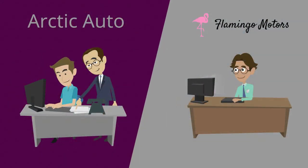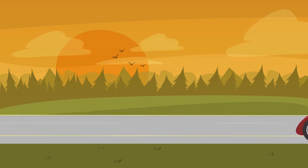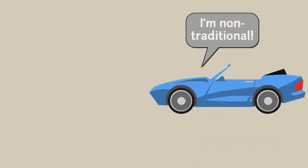It just so happens that Pink Flamingo Motors is interested in buying Little Red from Arctic Auto, and it isn't long before Little Red is purchased again and motoring down the road. Little Red's journey ends here with plenty of options to keep her driving happily and feeling useful. But what about her brother's adventure, Baby Blue? His story travels down the non-traditional business model.